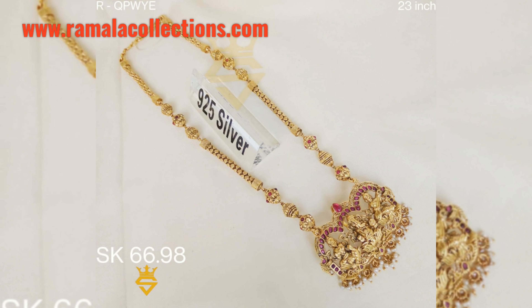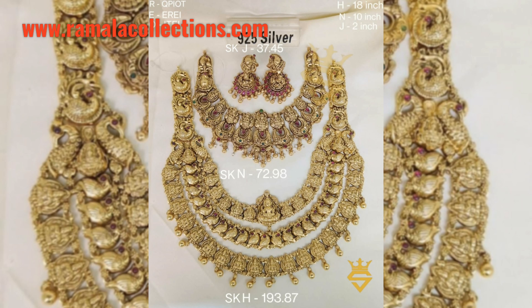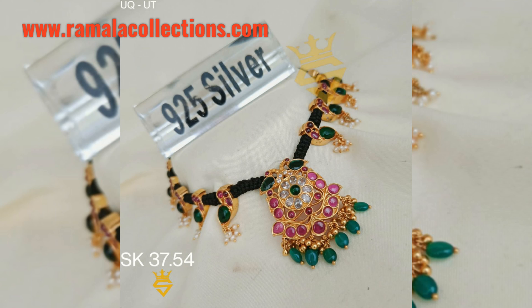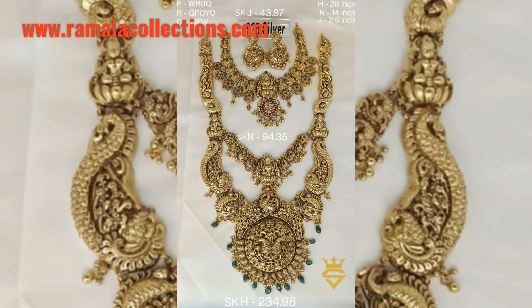Today I will show you a brand new set of designer pieces — gold type with diamond finishing. We also have different styles including black thread jewelry, small nakshi harams, and all variety of collections to choose from.